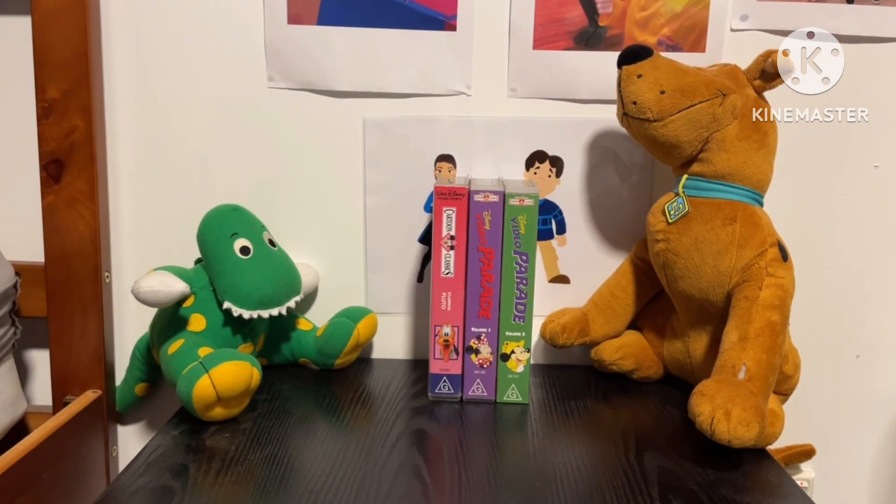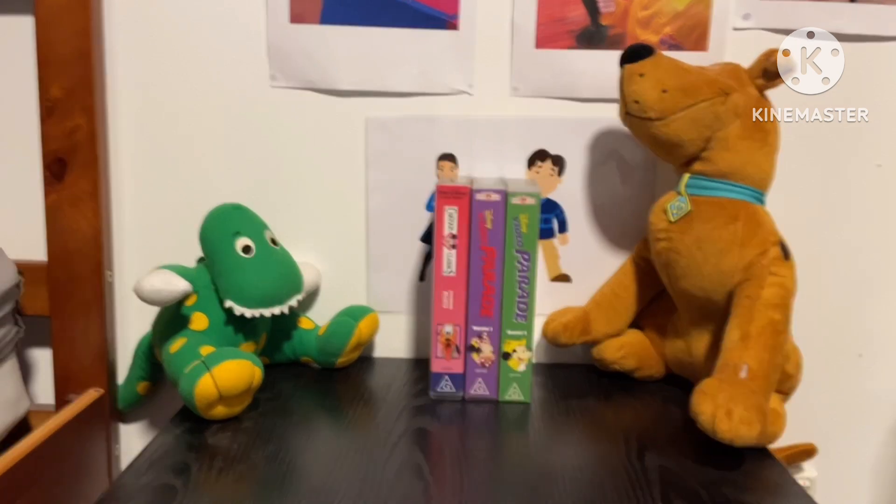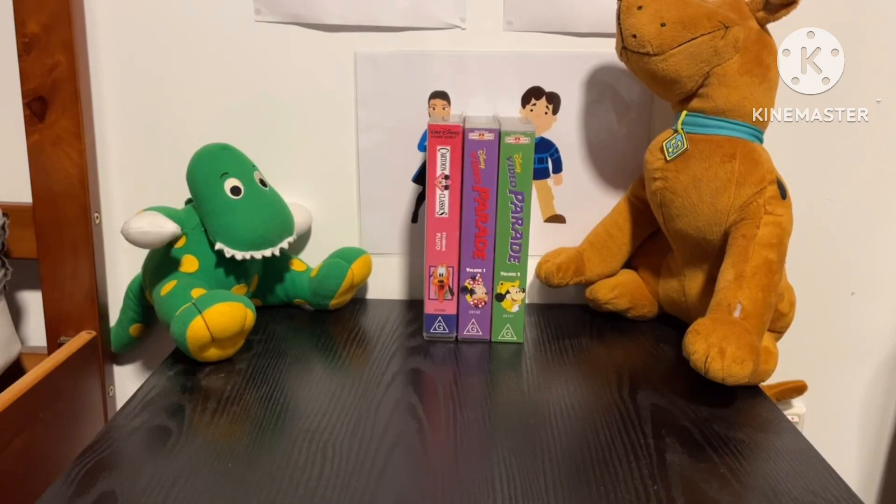Good evening everybody, it's Jed checking in. Tonight we're going to do my Walt Disney Cartoon Classics VHS Collection. I got three titles — three volumes out of the titles — and I'll get more soon.